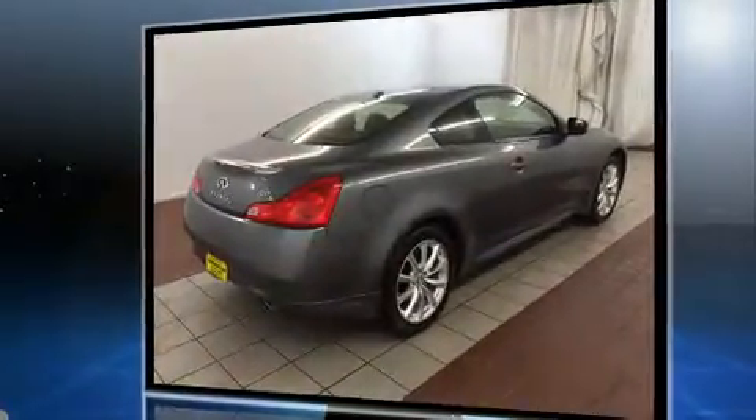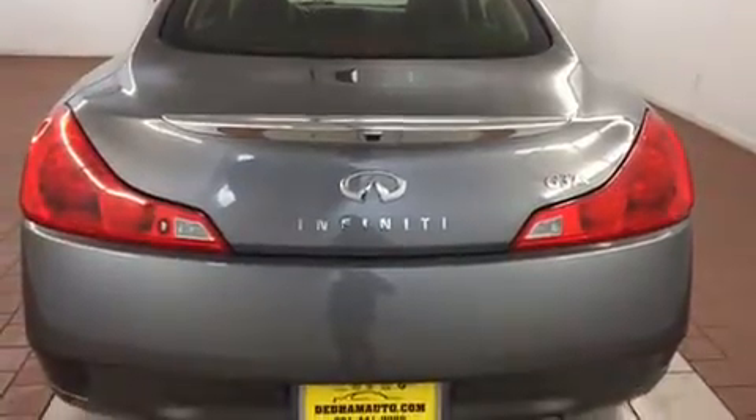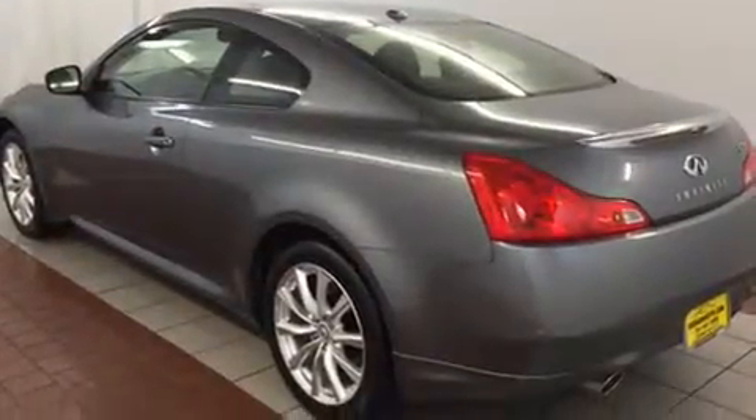Infiniti made sure to keep road handling and sportiness at the top of its priority list. It features all-wheel drive versatility, an automatic transmission, and a refined six-cylinder engine.